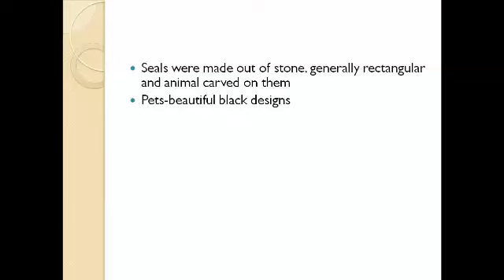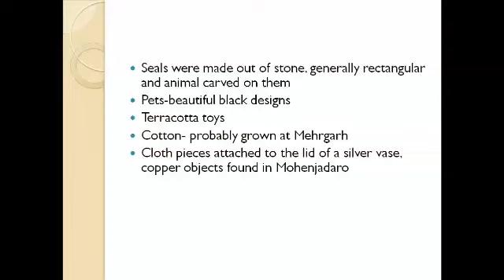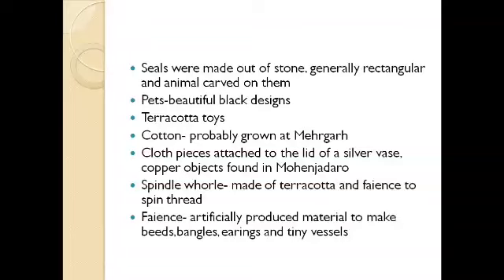There are pots with beautiful black designs, and terracotta toys have also been found at Harappan sites. Evidence of cotton has also been found — it was probably grown at Mehrgarh, which is a Neolithic site. Evidence of cotton comes from cloth pieces attached to the lid of a silver vase and copper objects found in Mohanjodaro. There are also spindle whorls used for spinning thread, made up of terracotta and faience.